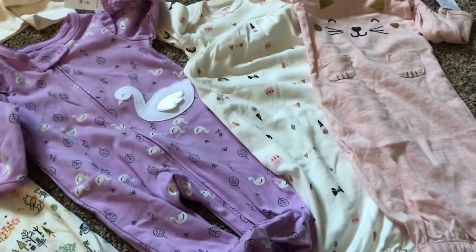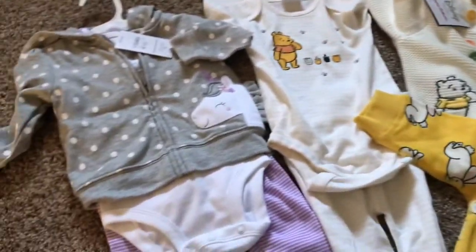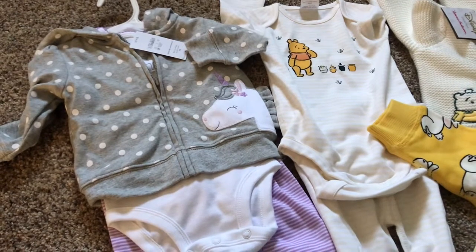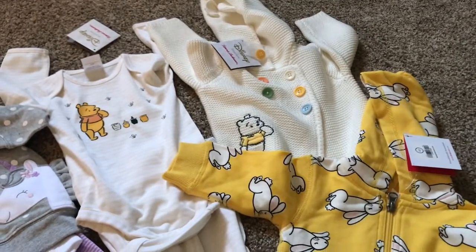These three Carter's sleepers ran about anywhere from $8 to $12 a piece, so a lot more affordable. These pieces right here are more like outfits — this purple unicorn one to the left is from Carter's, we got it from Target. I believe it was under $15 for that set. Then these three pieces are also from my sister, from the Hanna Andersson collection.